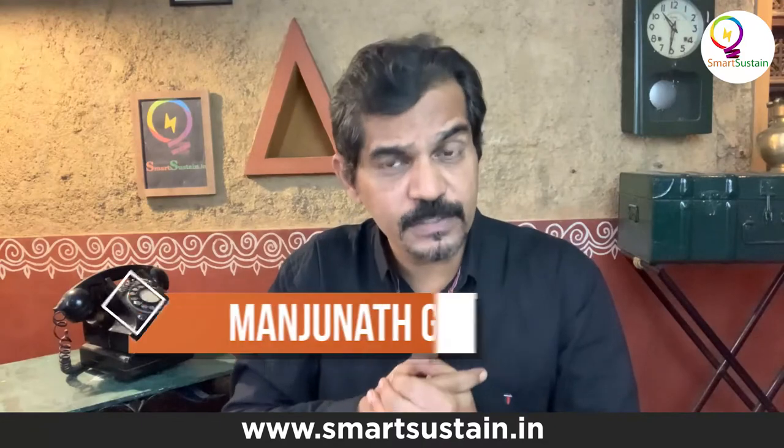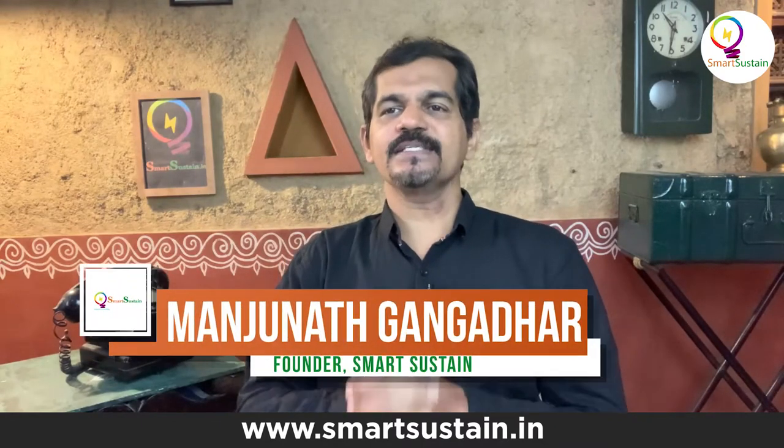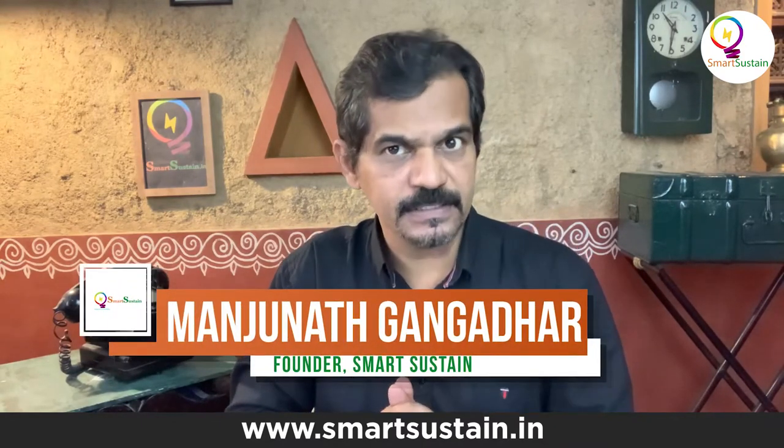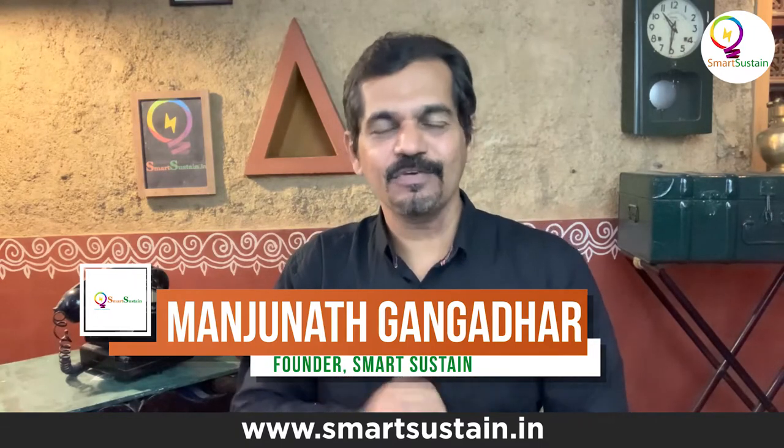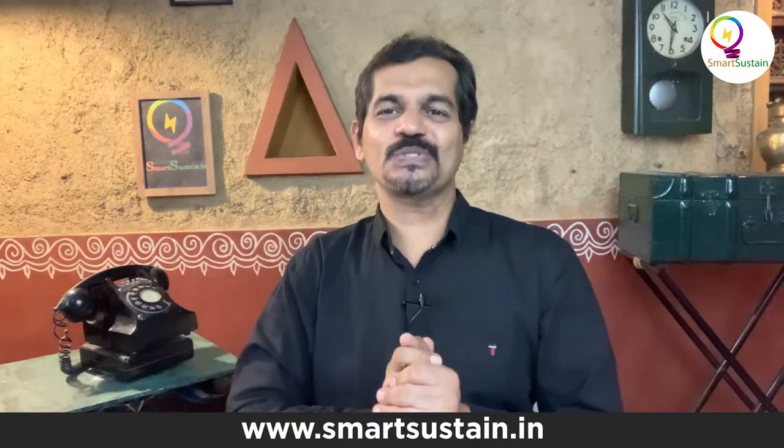Solar rooftop systems save up to 90% on your electricity bills, but sadly 90% of the roofs are still without those magical solar panels.